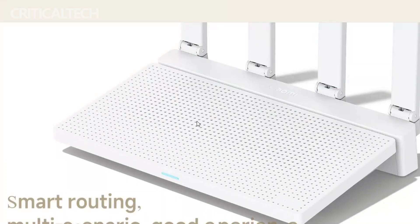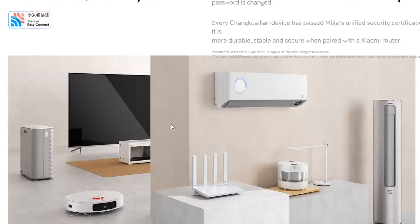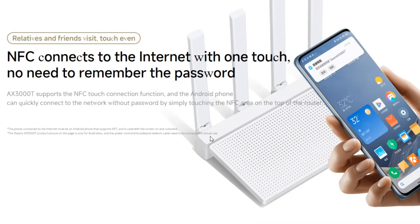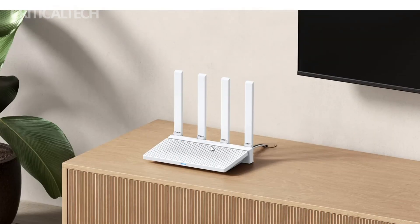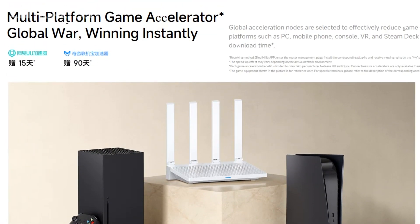The router's versatility is further exemplified by its NFC quick-connect functionality, compatibility with IPTV network television, and its ability to provide multi-platform gaming acceleration. Priced at an incredibly attractive introductory rate of 189 yuan (approximately $26), and set to eventually retail for 249 yuan ($34), this router offers an impressive array of features that promise to redefine home networking experiences.